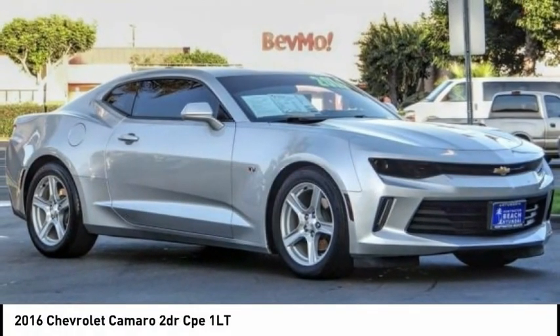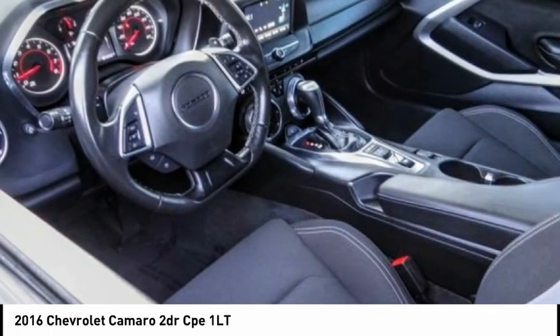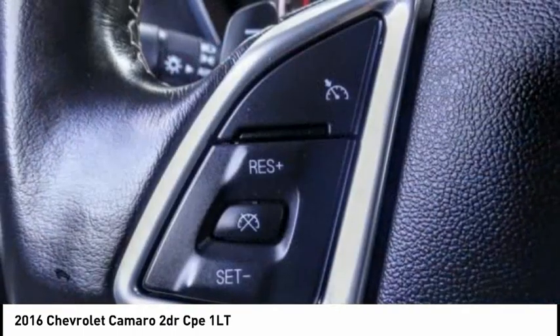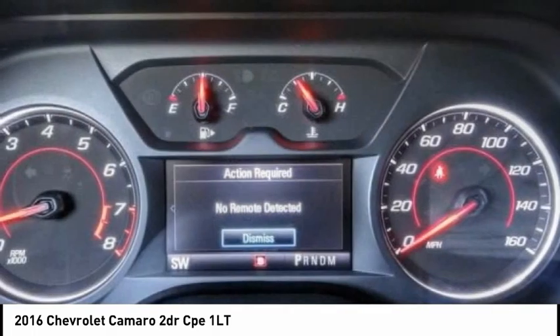Looking for the right vehicle? Check out the 2016 Camaro. Camaro is developed to be 21st century on every level, from its awe-inspiring design to its outstanding performance to its impressive efficiency. And is priced below $25,000.